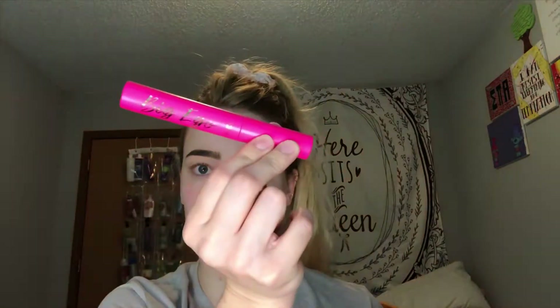And then I got the Tarte Big Ego Mascara — an ultra black vegan mascara that lifts your lashes and delivers a fully loaded flutter for up to 16 hours.